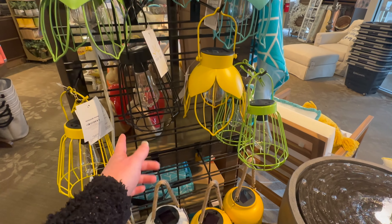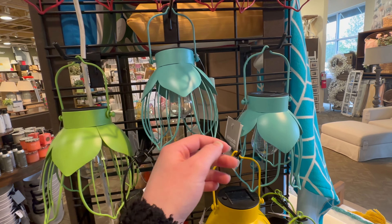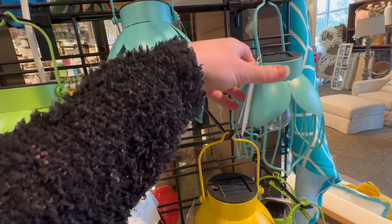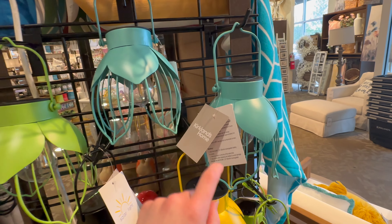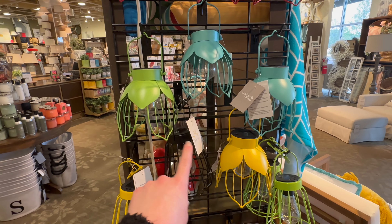They've also got the solar lights in green and in black. And then they also have these shaped like flowers — I think these are super cute. These are also 14.99; they've got blue, pink, green, and yellow.